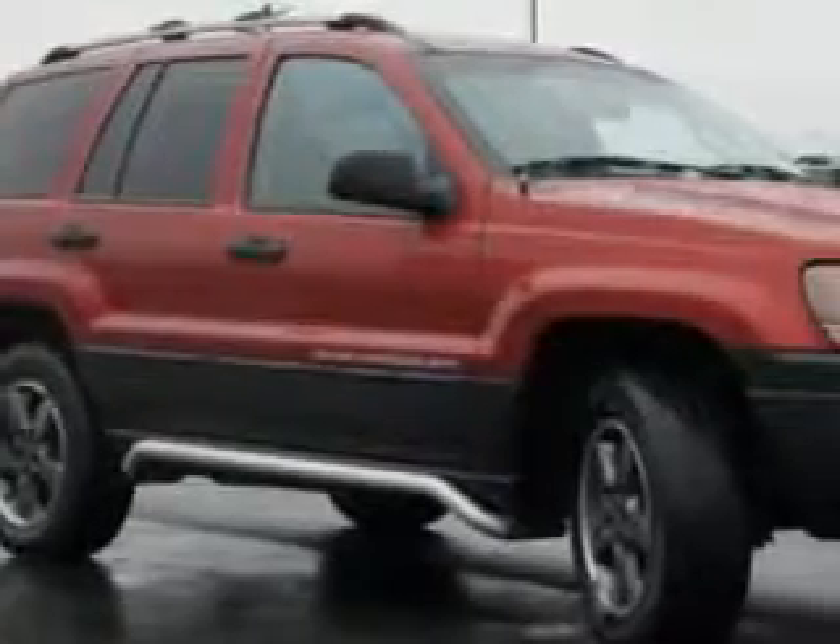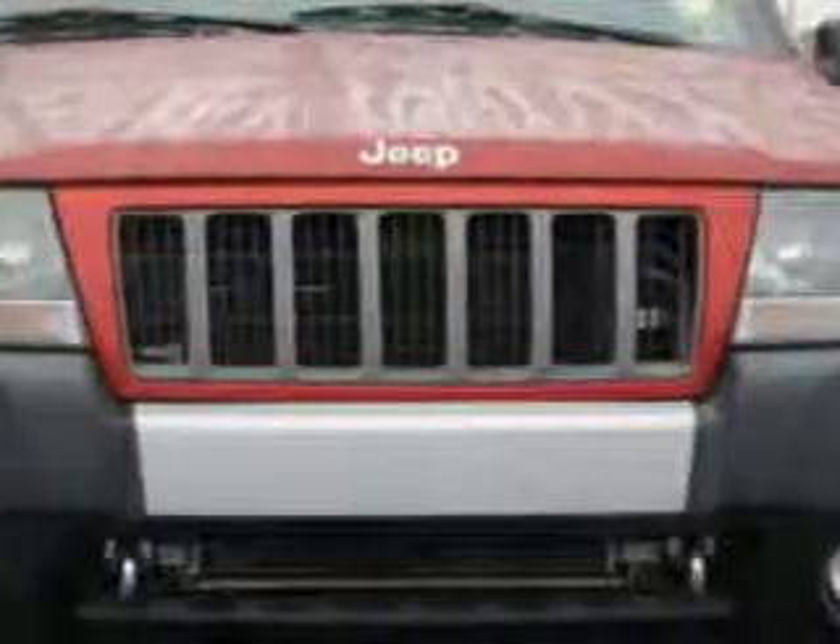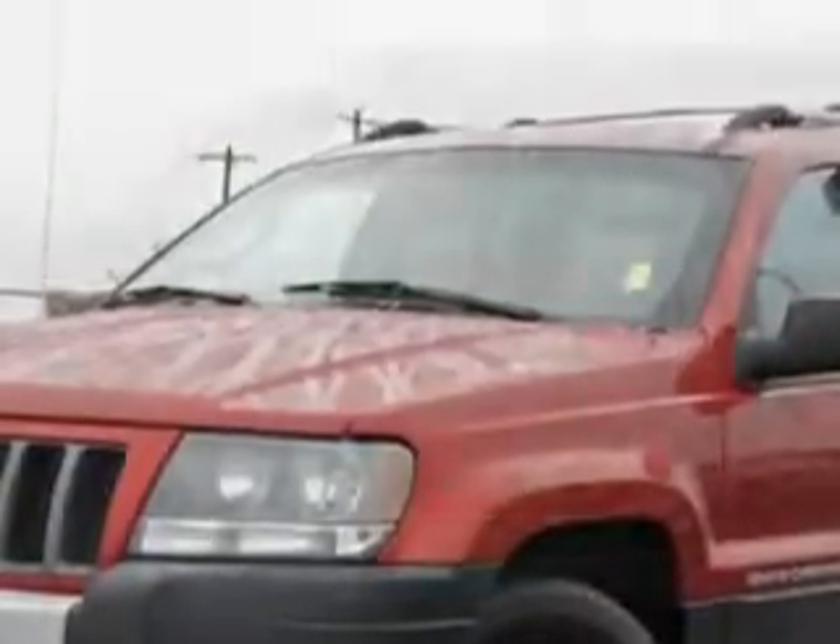Check out this Inferno Red Tin and Pearl Coat 04 Jeep Grand Cherokee SUV 4x4 Freedom Edition, equipped with an 8-cylinder engine and an automatic transmission.